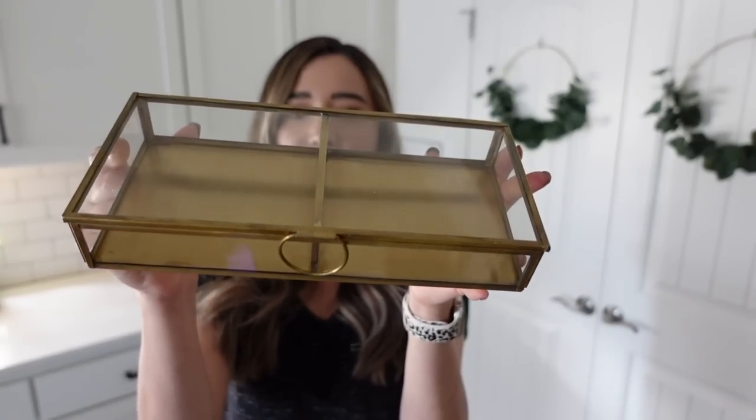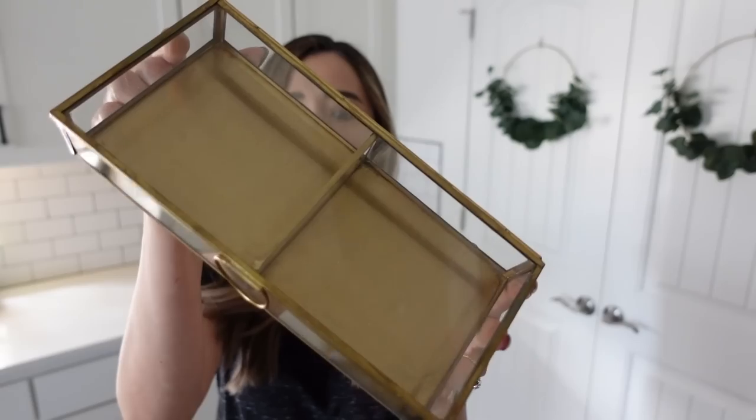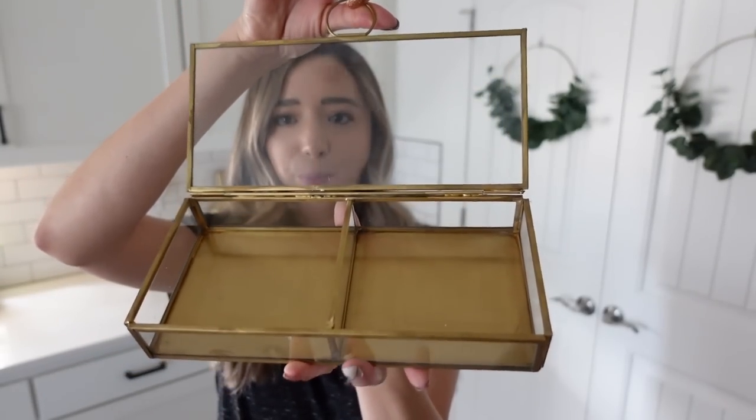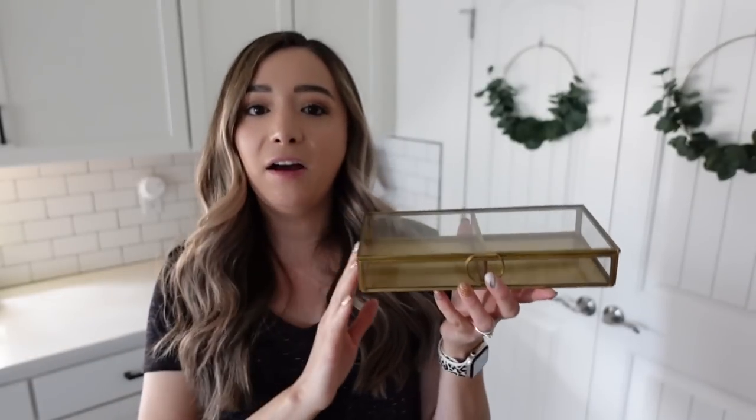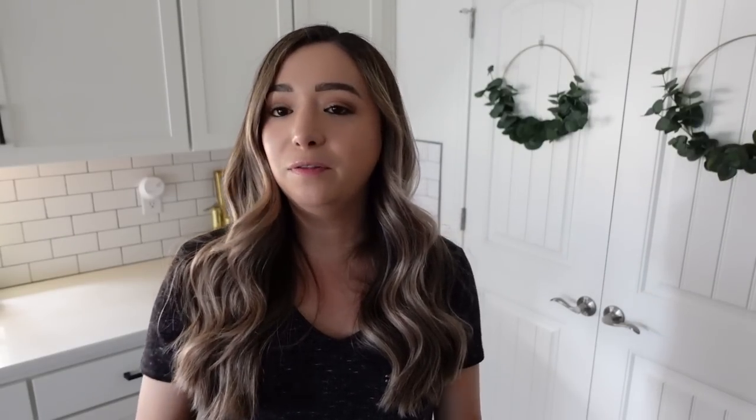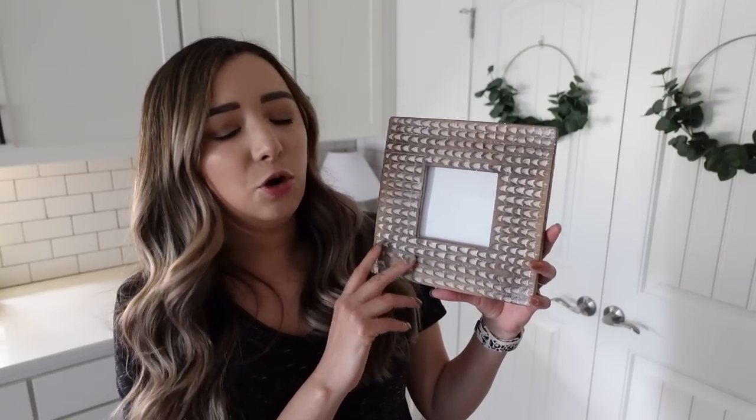The third item is this brass storage box. It's so pretty — I love the brass detailing and it also has glass detailing. You can open it, so if you want to put anything inside you can. I have this styled in my office, but I also show how I styled it on our coffee table. I've been loving adding brass into our home, and this is a great option because it works for so many different styling situations — you could even store jewelry inside.